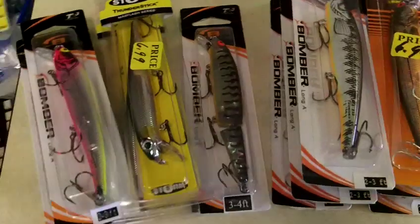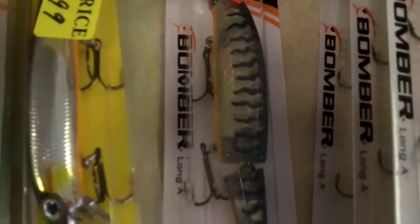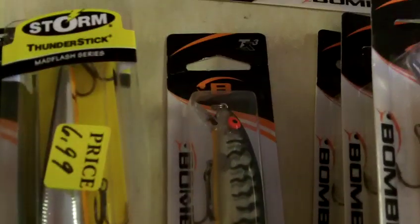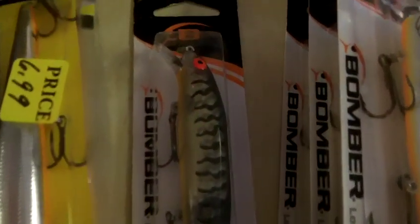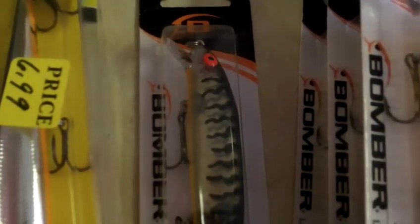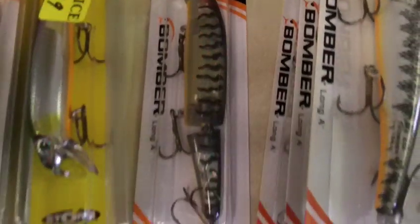Let me show you a couple things. People are wondering exactly what we're hitting these walleyes on on Lake Ontario right now. Now this is a jointed version right here — we're using the straight version. But this particular bomber with the black back, gold side, orange belly is called the Tiger Lily. In my opinion, in Dad's opinion, probably the number one shallow floating walleye bait in the history of Lake Ontario.